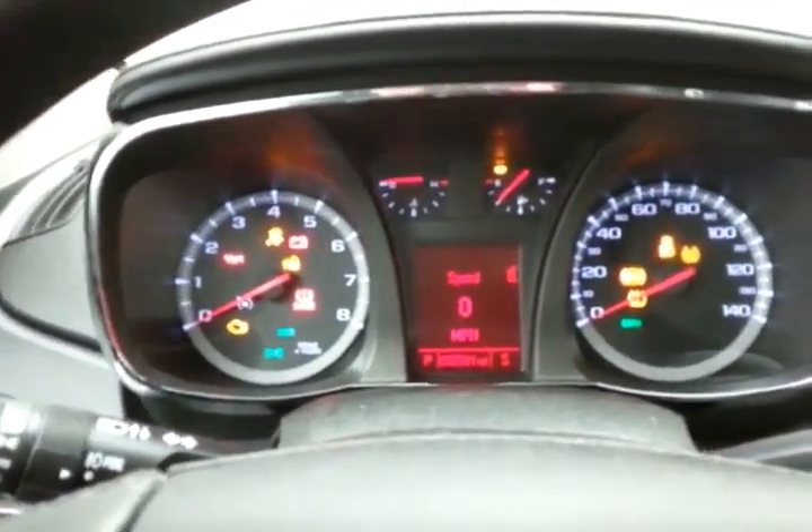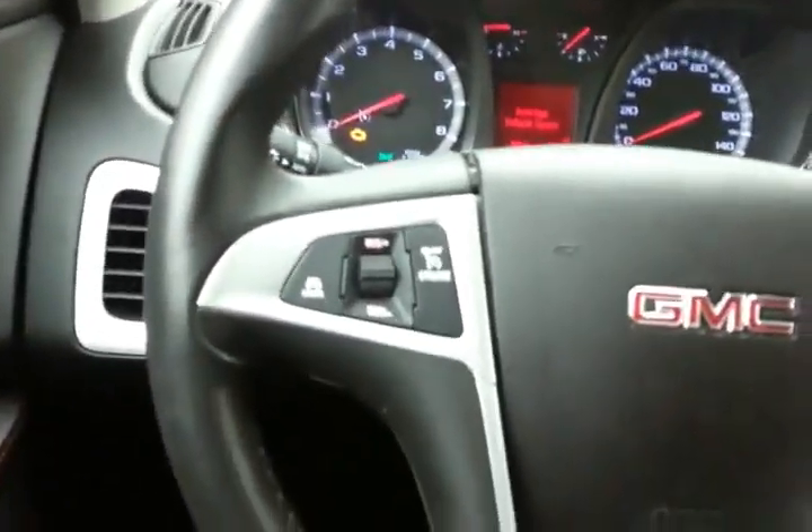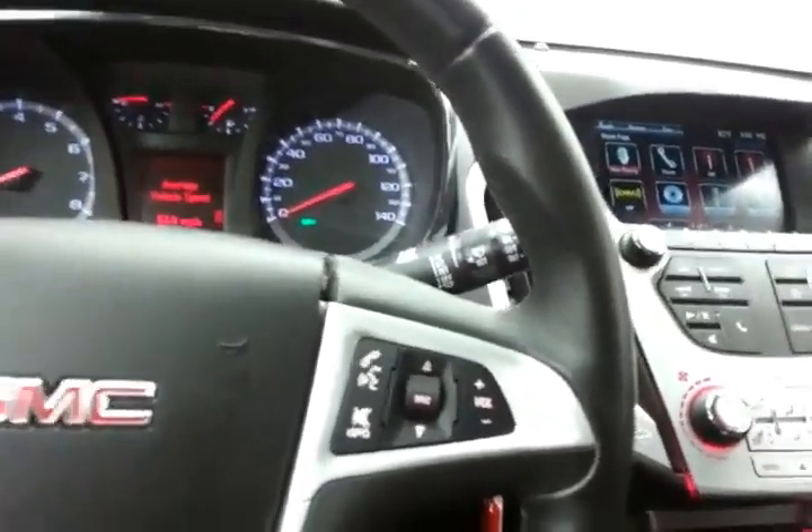There are large, easy-to-read gauges and the driver information system. Cruise control is included, along with steering wheel-mounted audio controls so you can keep your hands on the wheel.